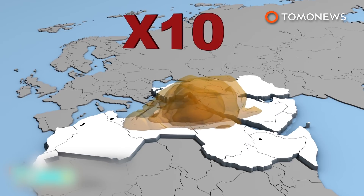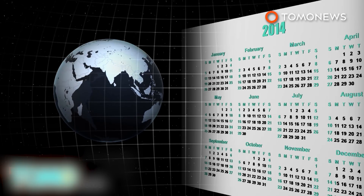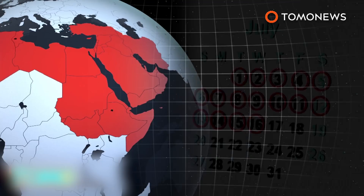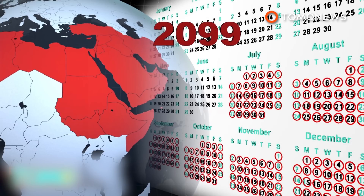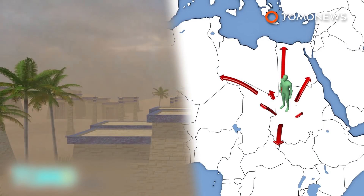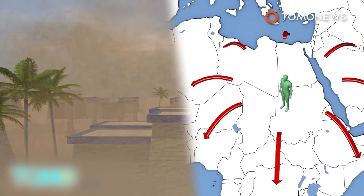Heat waves could occur 10 times more often than now. The hottest period lasted about 16 days on average between 1986 and 2005. However, these areas will experience 80 days of extreme heat per year by mid-century, and up to 118 days by the end of the century. Increasing air pollution caused by desert dust storms could make environmental conditions intolerable, forcing people to migrate.